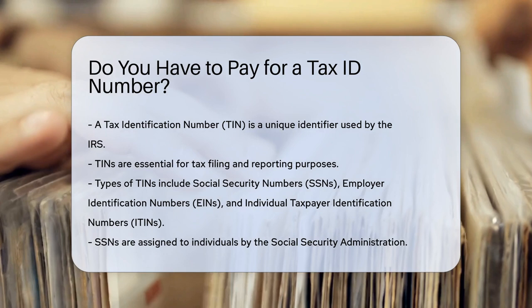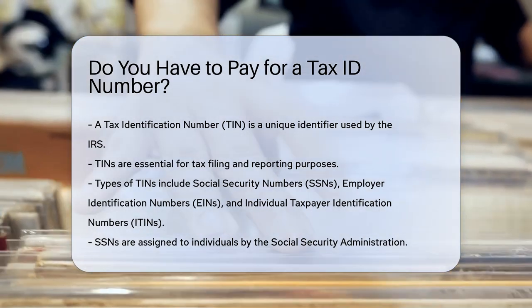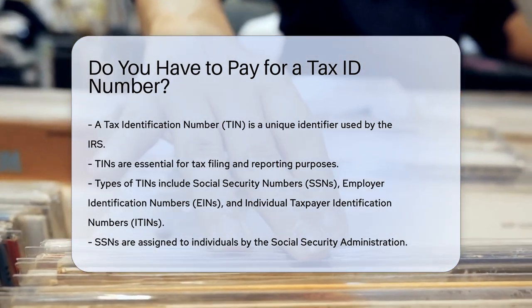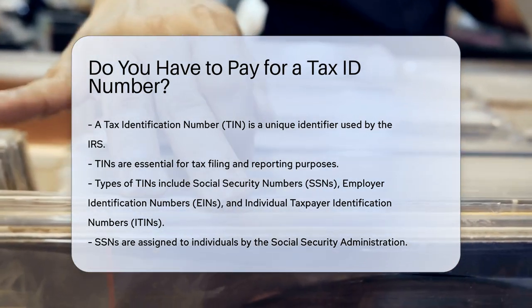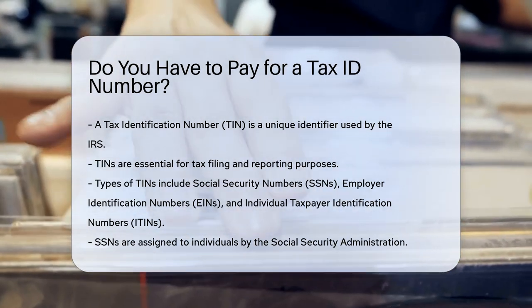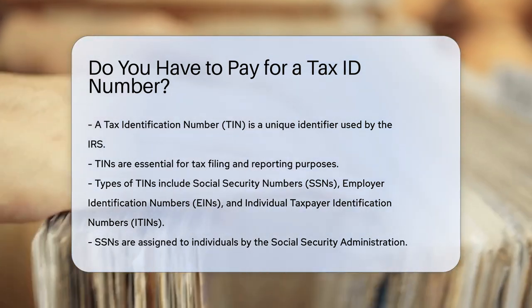There are different types of TINs, including Social Security Numbers (SSNs), Employer Identification Numbers (EINs), and Individual Taxpayer Identification Numbers (ITINs). Each serves a specific purpose based on the entity's needs.